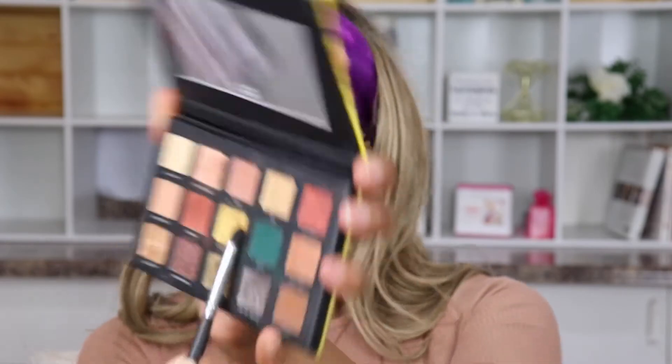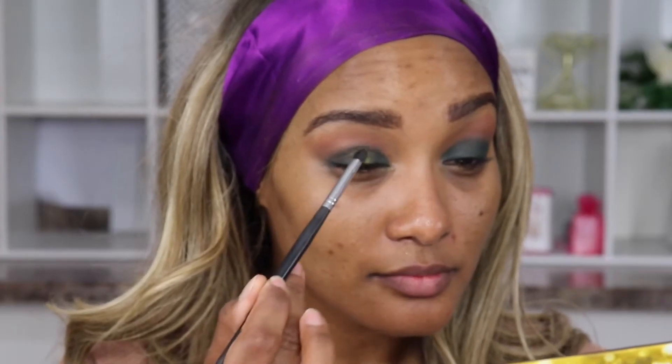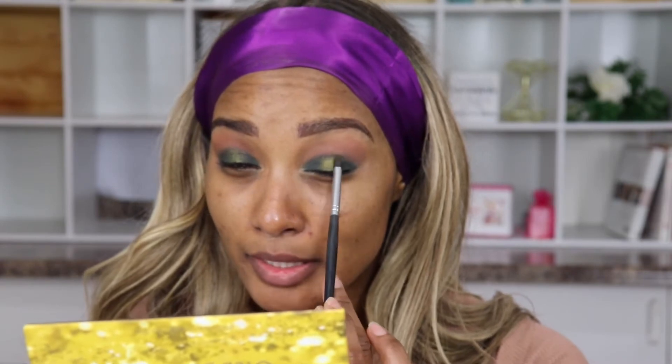I'm just going to blend that out just a touch — I don't want to lose my green, but I am going to blend it a little bit. For a little pop in the center, I'm going to use Ultra Gilded and place that right in the center for a little holiday glow. Oh, that's more pigmented than the green — I was not expecting that!